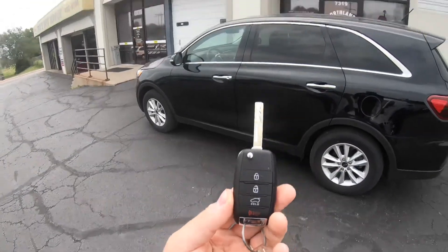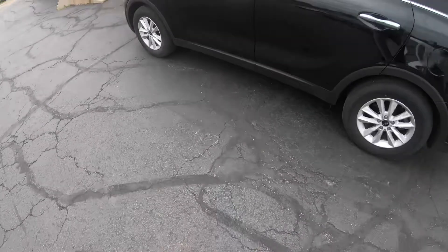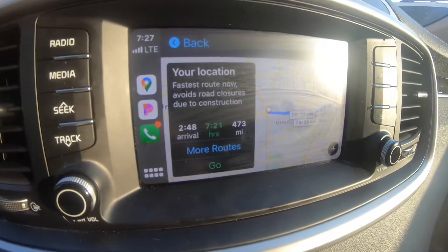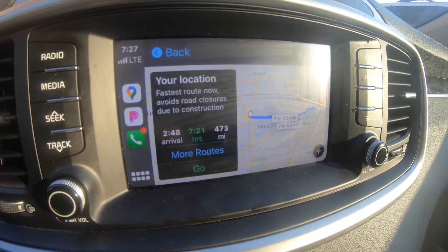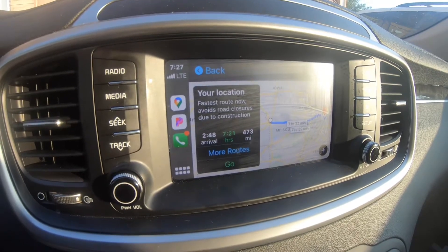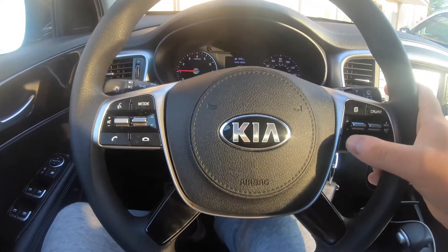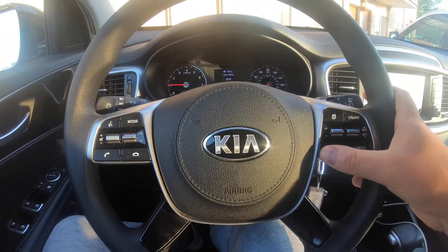We're going to get an Uber to the rental car place, pick up a rental, and drive it to Indiana — about a seven-hour drive — pick up the car, then drive right back seven hours. The GPS actually shows seven and a half hours, but I'm going to hit the hyperspeed button on the Kia and we'll be there in just a few seconds.